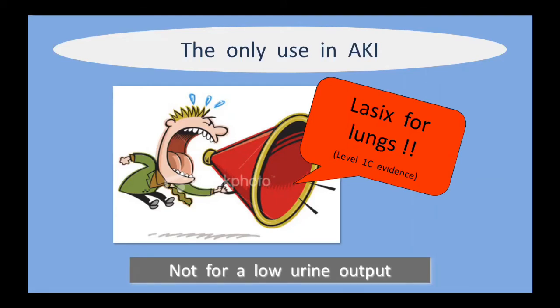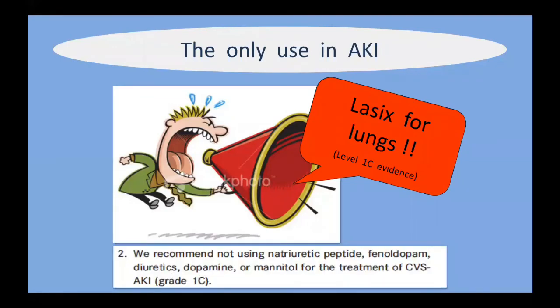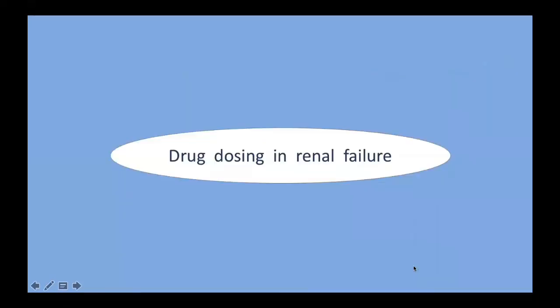The use of furosemide in AKI does not magically kick-start the kidneys or fix the underlying problem, and it may cause harm. You are allowed to consider it for helping manage hyperkalemia and hypercalcemia until more definitive management can be instituted. But really only consider furosemide in AKI if the patient has pulmonary congestion — this is supported by level 1C evidence in the guidelines, which recommend not using diuretics for the treatment of AKI from sepsis, hypovolemia, or hypotension without good reason.